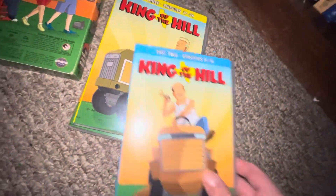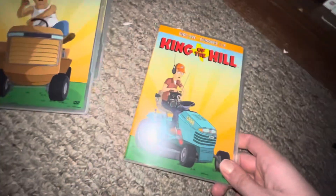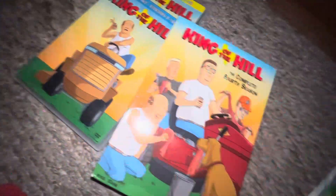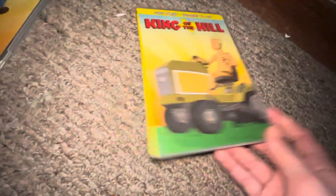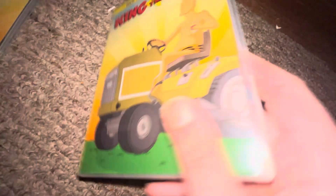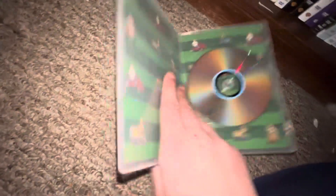Up next I got Coraline — front, spine, back. Here's this one — front, spine, back, here's your DVD. And another one — front, spine, back, and your DVD. And this third one — front, spine, back, and your DVD.